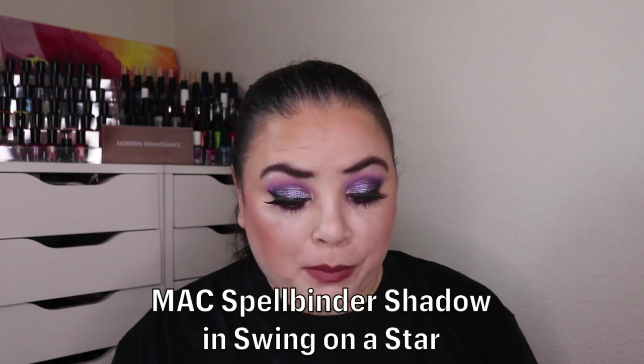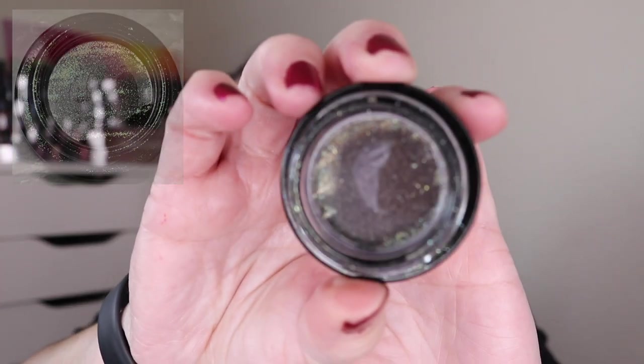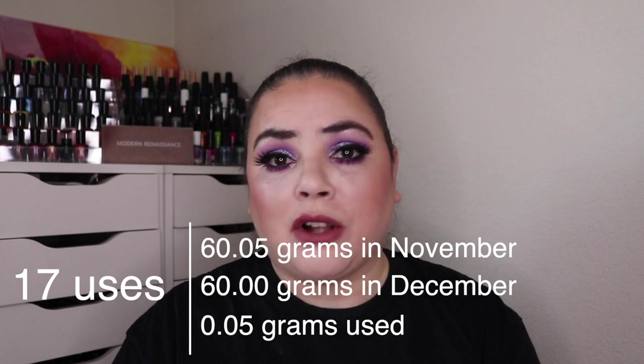So I'm down to the final six products. Let's jump right into my progress. The first one was my MAC Spellbinder shadow in the shade Swing on a Star. As of the last update I had used it 255 times. Over the past month I used it 17 more and I have finally finished this eyeshadow — it is completely gone. I'm so happy to have one of these done. I think the value was $25, and it took 272 uses total to finish.